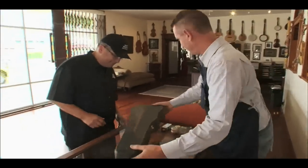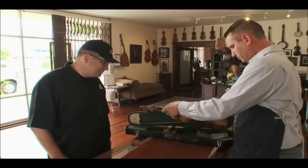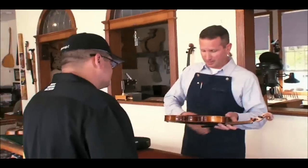Let's see what you've got here. You have a child-size violin. You don't have a full-size violin. This was made as a student instrument. It will always be a student instrument, and it will always be sort of on the inexpensive range.